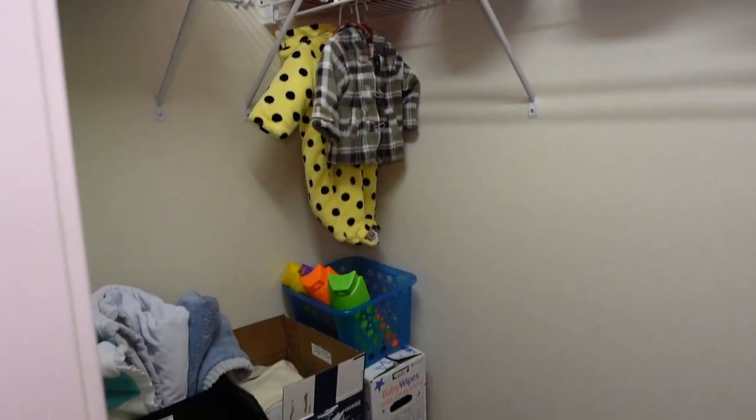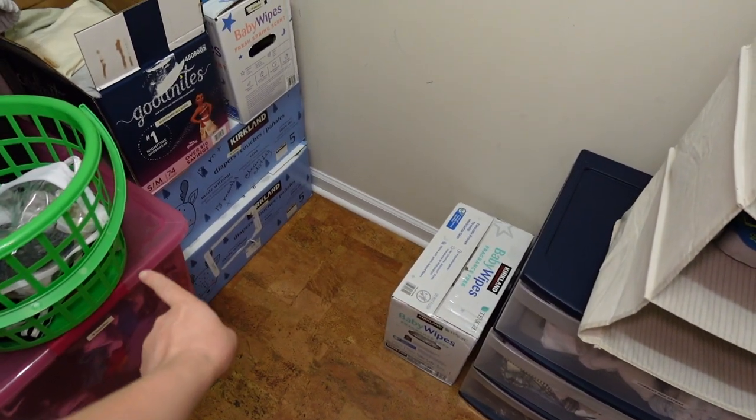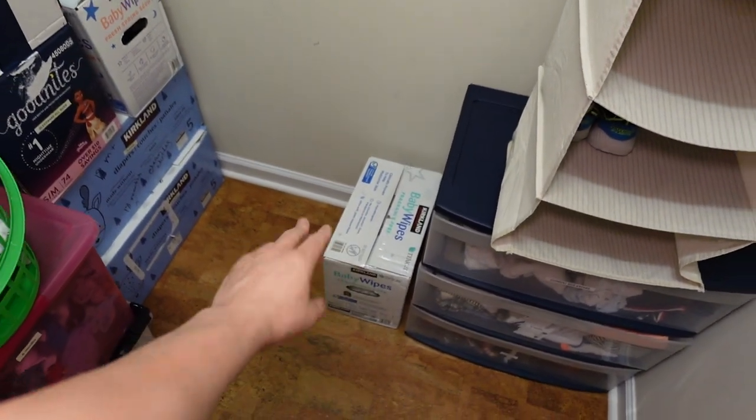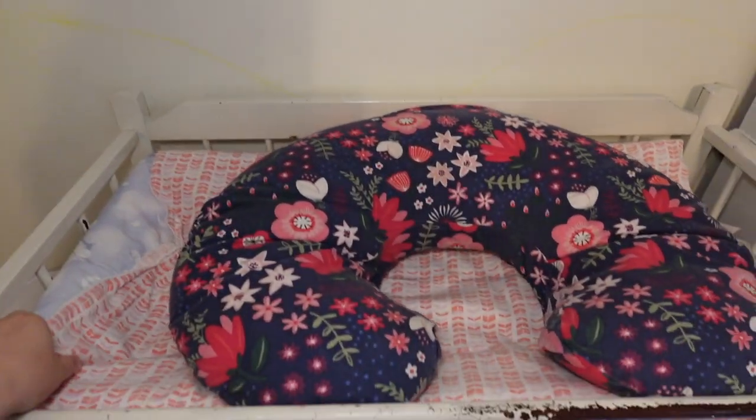Any extra diapers that don't fit on the changing table will be stored here in the closet, along with baby wipes.